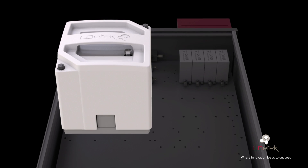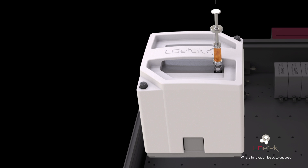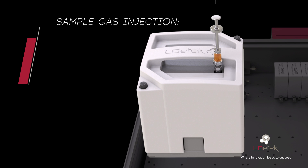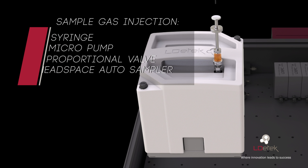The most common sample injection techniques used in gas chromatography can be combined in the same platform. The use of a syringe, a micropump, a proportional sample valve, or a headspace autosampler is possible with this modular philosophy.